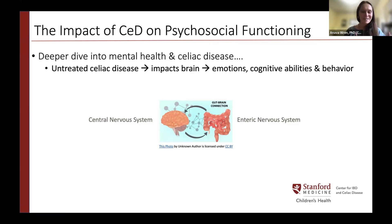Our gut is considered our second brain and has its own nervous system called the enteric nervous system. This brain-gut connection — one nervous system communicating to another — impacts many parts of our health and many chronic conditions. When we zoom into celiac, this connection can impact mental health especially when the disease is untreated and not managed by a gluten-free diet.